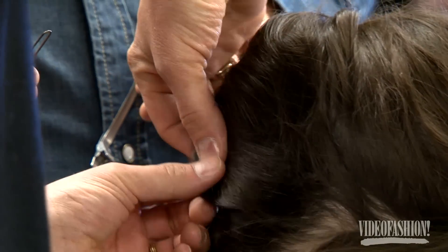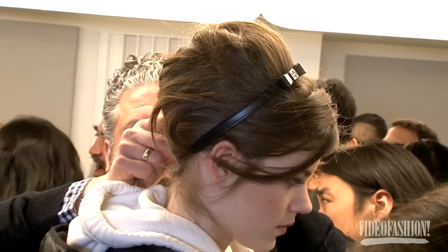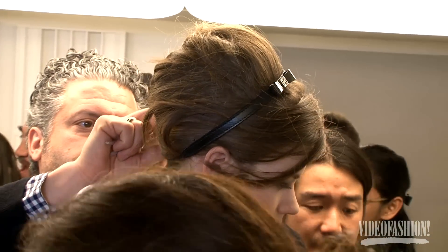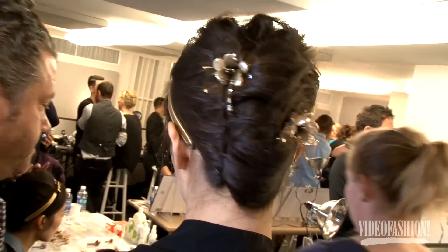I wanted them to look like they were uptown girls that got dressed up to go out to a function, met a guy, turned up at six o'clock in the morning back home, and tried to fix their hair. I think it'd be really nice if it looks like their hair maybe fallen down, and instead of using a hair accessory, it looked like they put a brooch in their hair just to kind of cover it up, so it's all a bit off.